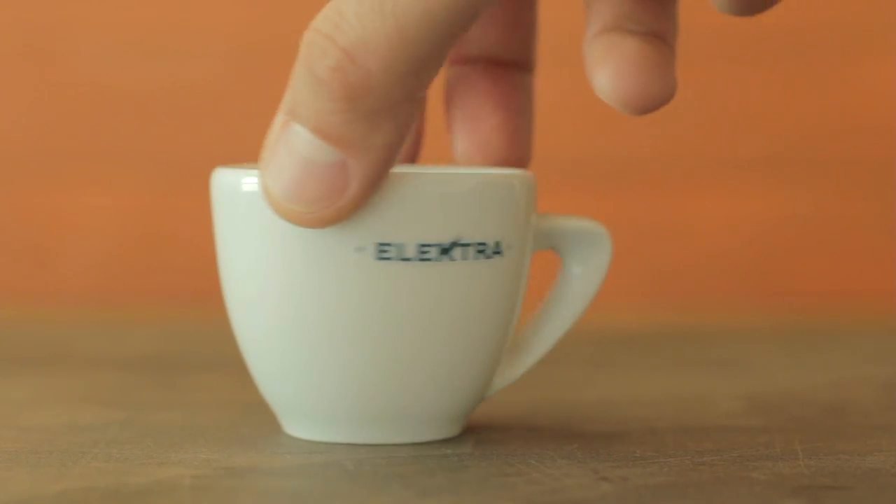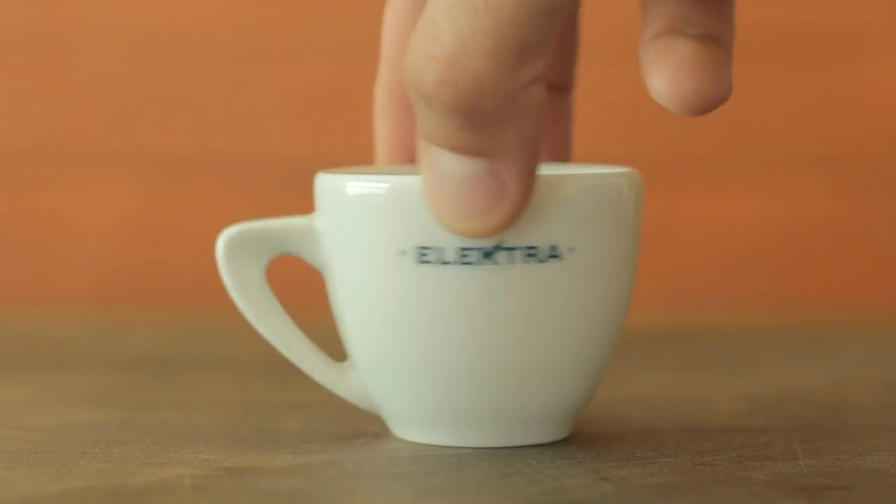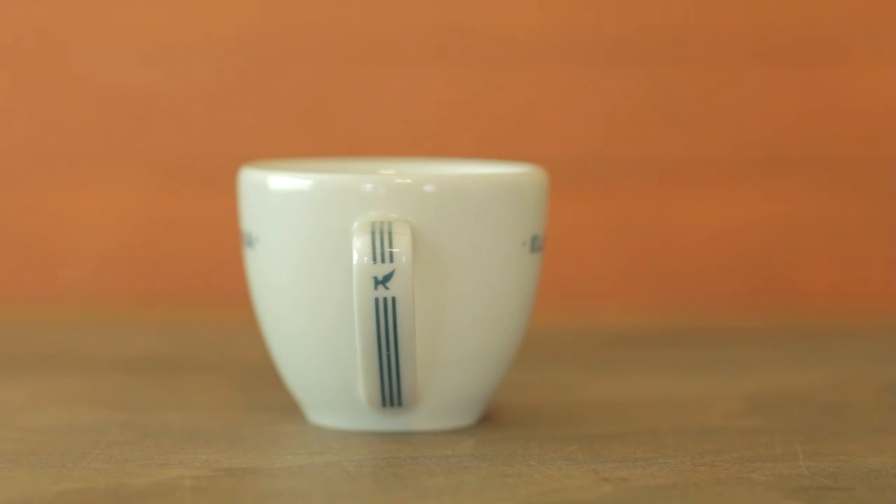The cup's pretty basic. Electra logo on one side, little racing stripe down the handle. It's got a little — I don't know if it's like an eagle or some weird kind of bird on it. But it's pretty tight. Had espresso out of it a couple times. Electra Inker cup.